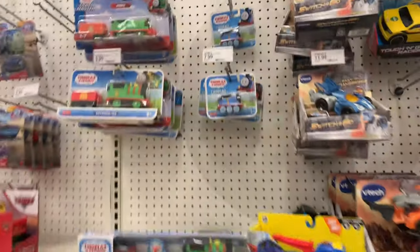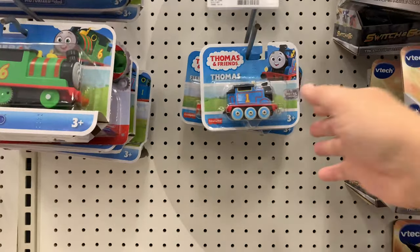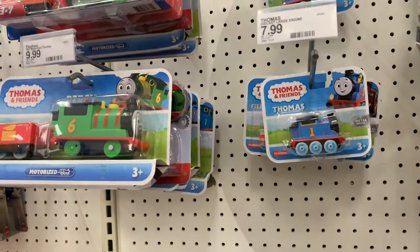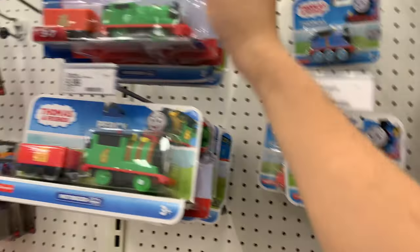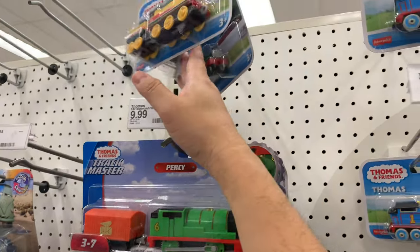This is an update — we've got the diecast All Engines Go Thomas. We've seen the plastic Track Masters. They have regular Flynn — I guess it's only the diecast. They have Rebecca here, diecast Flynn, and Emily up there.